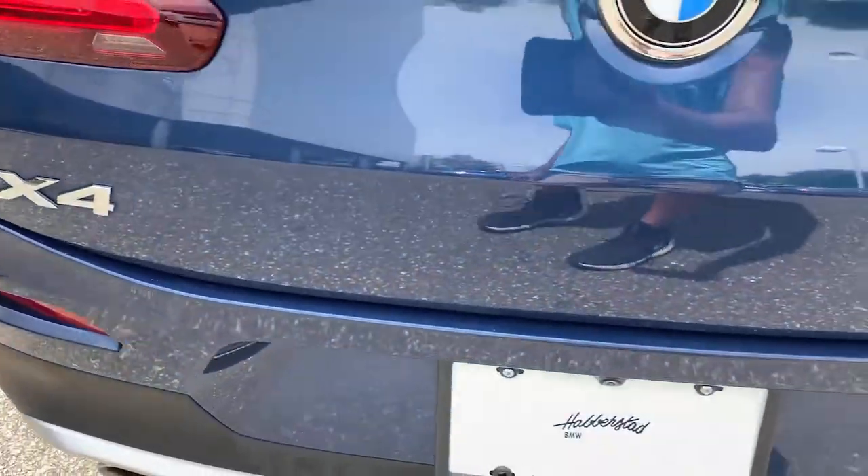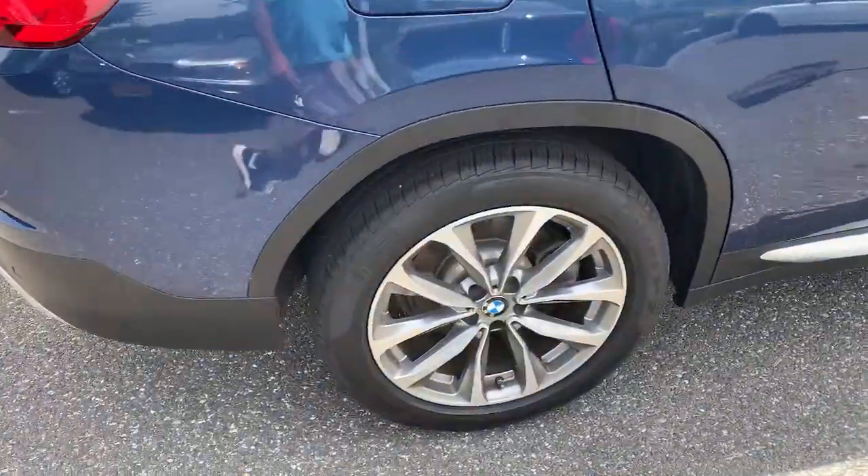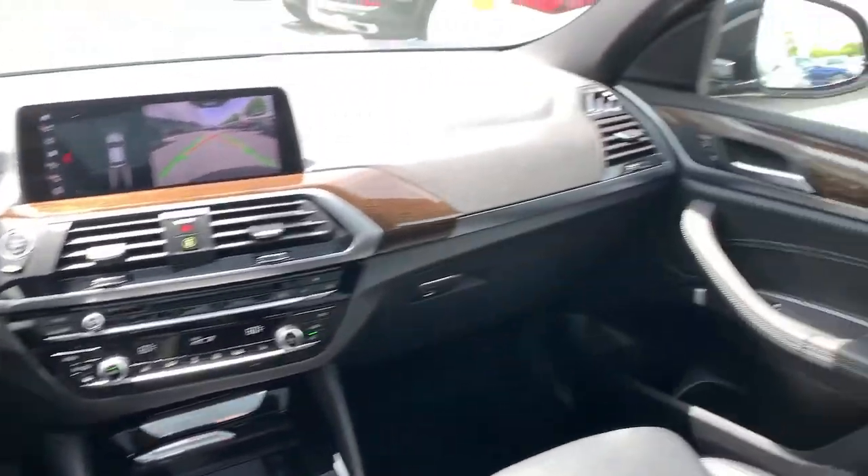These are just some of the great options this vehicle comes with: panoramic roof, navigation system, sunroof, moonroof, all-wheel drive, keyless entry, four-cylinder engine, fog lamps, woodgrain interior trim, and power passenger seat.